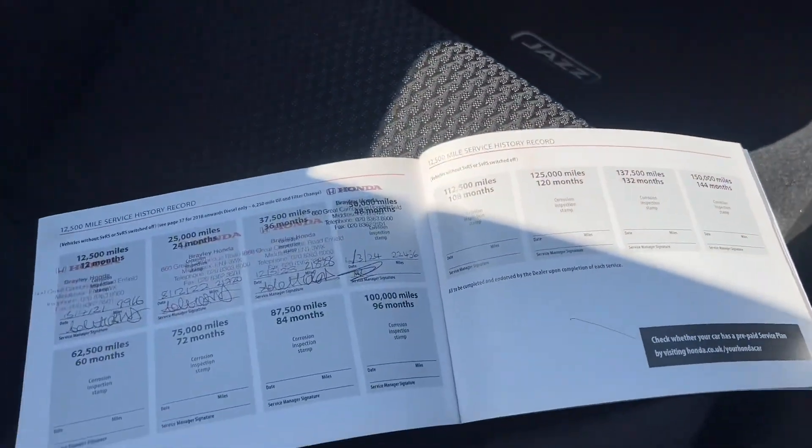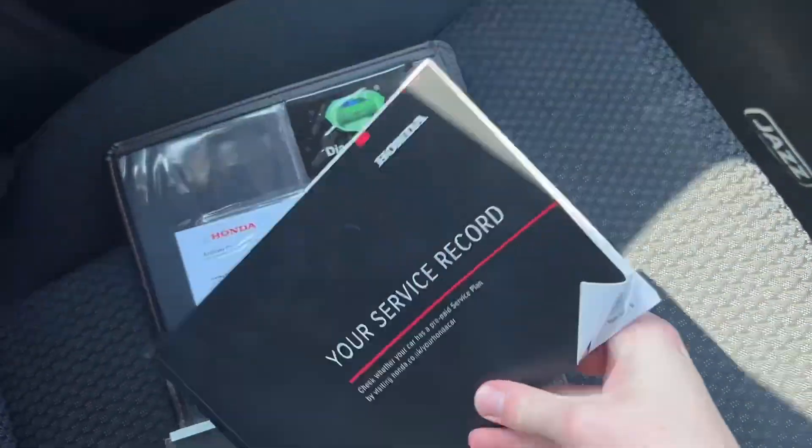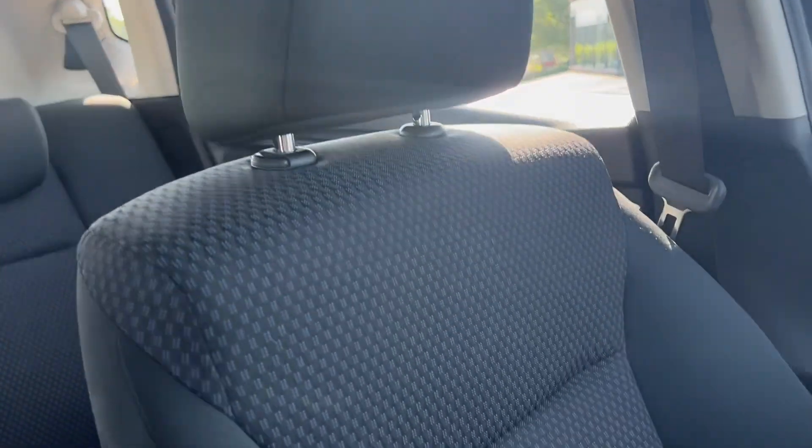We will of course put it through the workshop for a full multi-point inspection before you take the vehicle, so you have plenty of peace of mind. It will also come with 12 months warranty and roadside assistance under the Honda Approved scheme, which is excellent peace of mind.